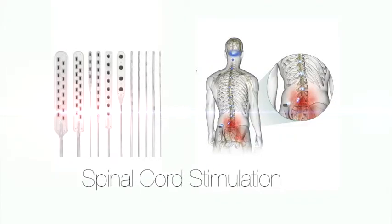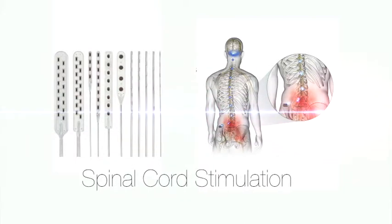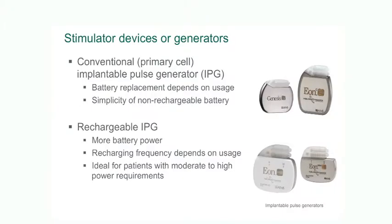Spinal cord stimulation is the implantation of a medical device to treat chronic pain. It involves the placement of one or two electrodes across the back of the spinal cord, and these are connected to a battery or implantable pulse generator which delivers electrical current to the electrodes and to the spinal cord. The nerve fibres that transmit pain are affected by this small voltage current, which reduces the level of pain that the patient experiences.